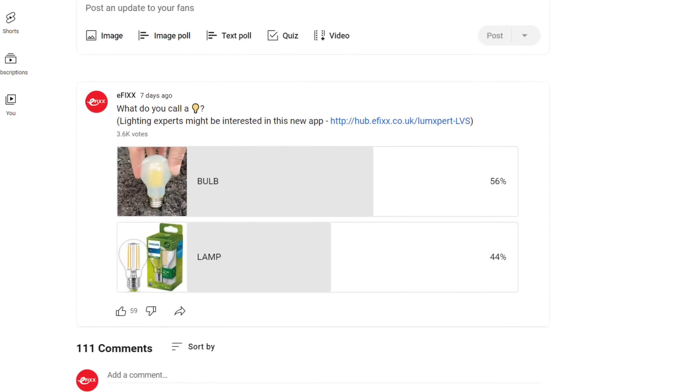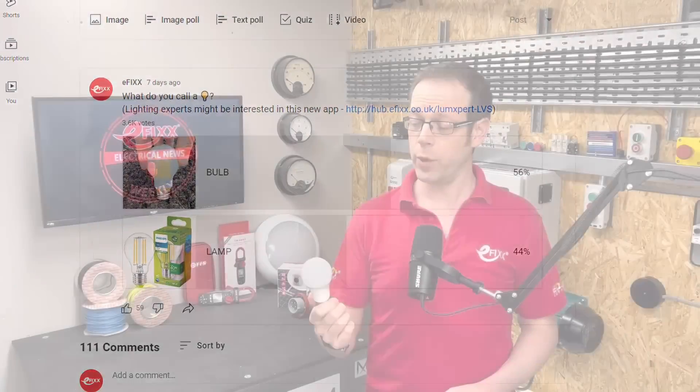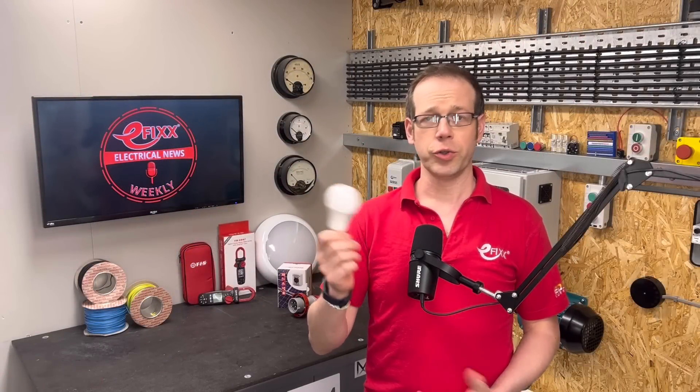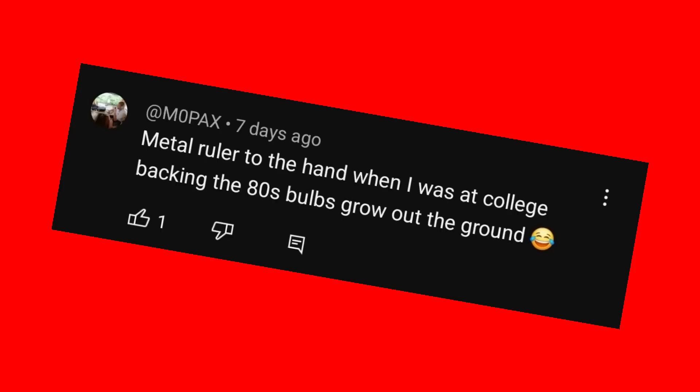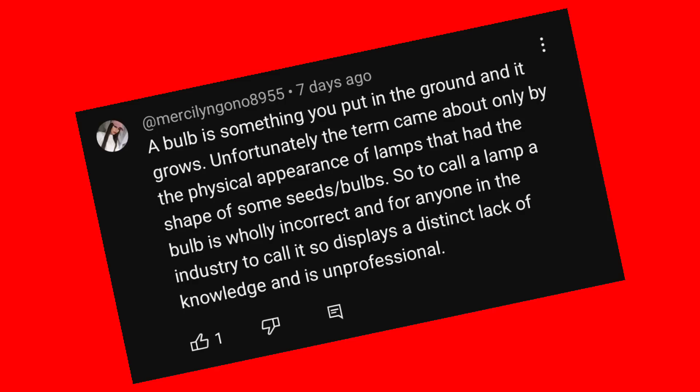Only 44% of you call it a lamp, despite that being the industry's preferred word for it. Many people who first joined the trade remember being told: lamps glow and bulbs grow. One commenter, Mopax, claimed he'd get a metal ruler to the hand if he used the B word. MercyLingono8955 says the term bulb only came about because of the physical appearance of lamps that had the shape of sunflower seeds.